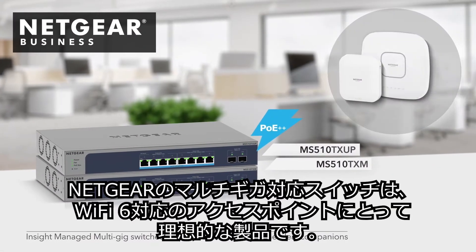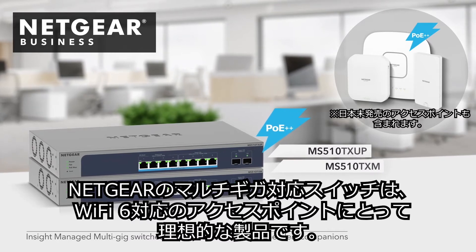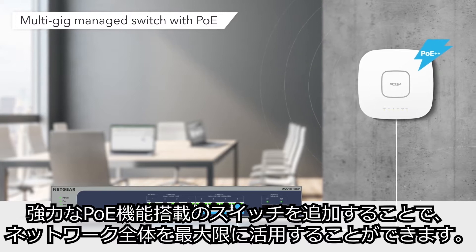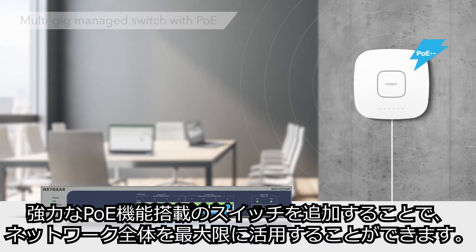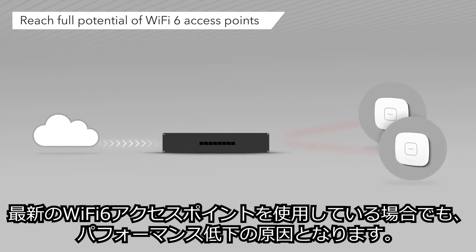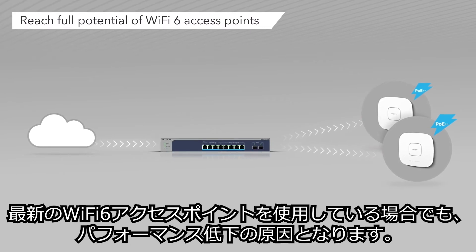Netgear's multi-gig switches are the ideal companions for Netgear's family of Wi-Fi 6 access points. Take full advantage of your network by adding a multi-gig managed switch with powerful PoE. An inadequate switch can cause connectivity issues, management problems, and most importantly, limit speeds even when using the latest Wi-Fi 6 access points.